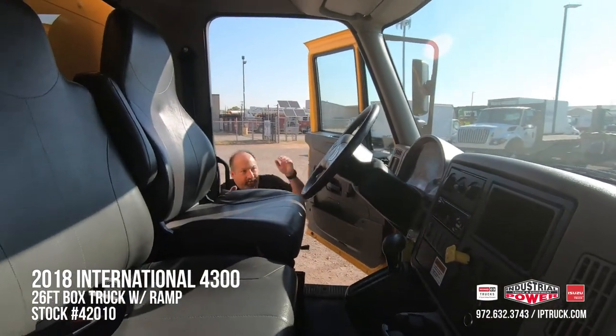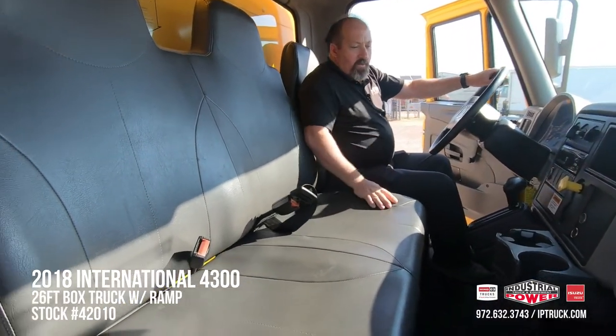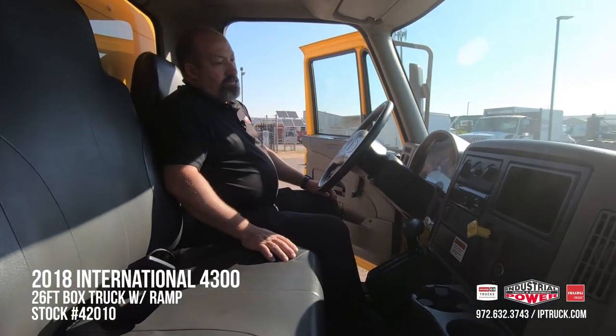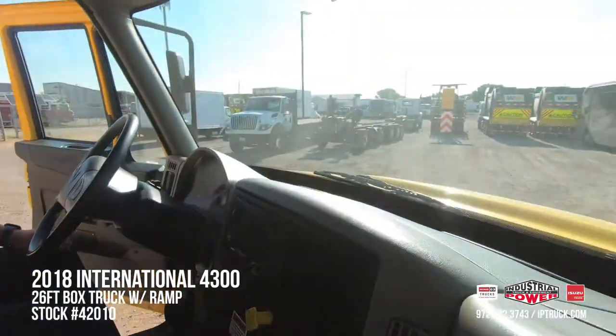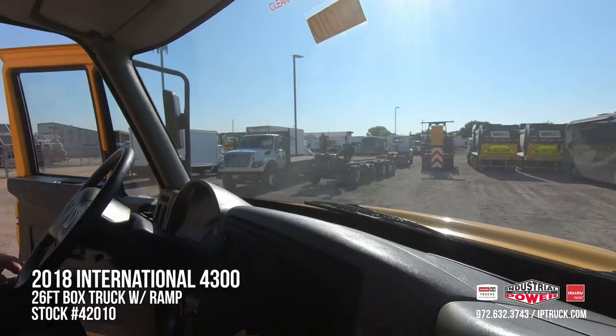As we climb up into the truck, there are plenty of places to grab hold of to get up in here. We have an air suspension driver seat and a two-person bench seat so you can have a crew of three in here. We've got the AM FM radio, cruise control, air conditioning, and as we said, this is an air brake, air ride truck. Even though this is a conventional truck, you've got great outward visibility, and the upward visibility is really good too with that sloped hood.